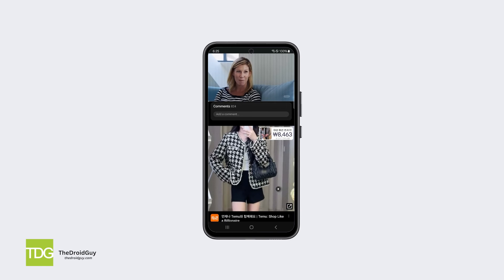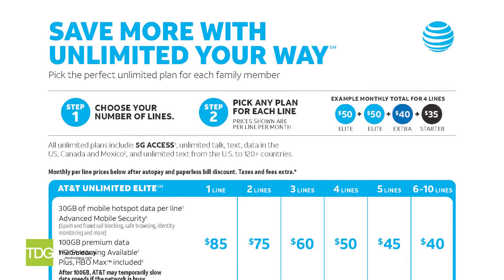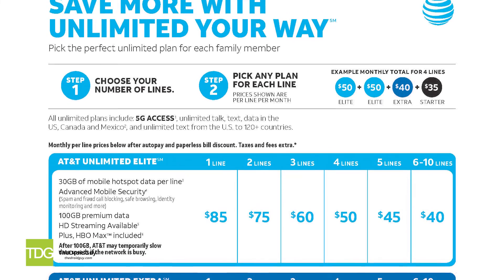If you've tried all these tips and your Galaxy A54 internet is still unbearably slow, you may need to contact your carrier about upgrading your data plan, or look into switching to a provider with better coverage in your area.